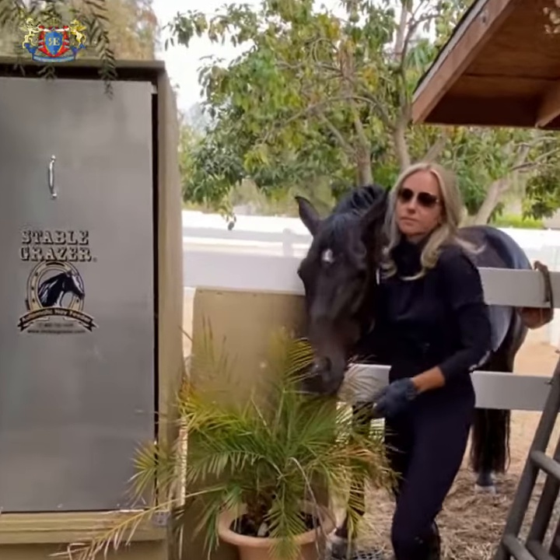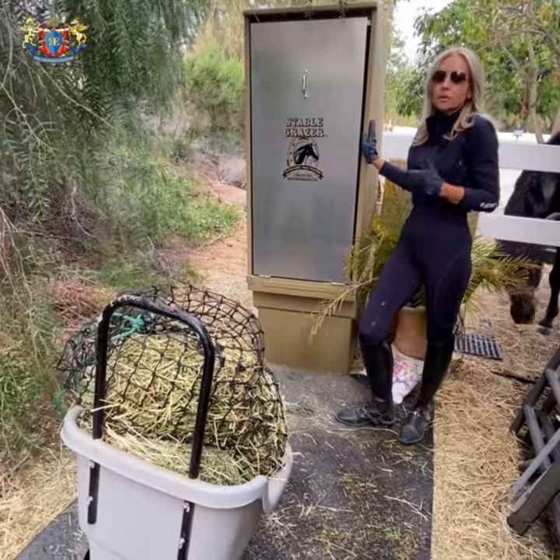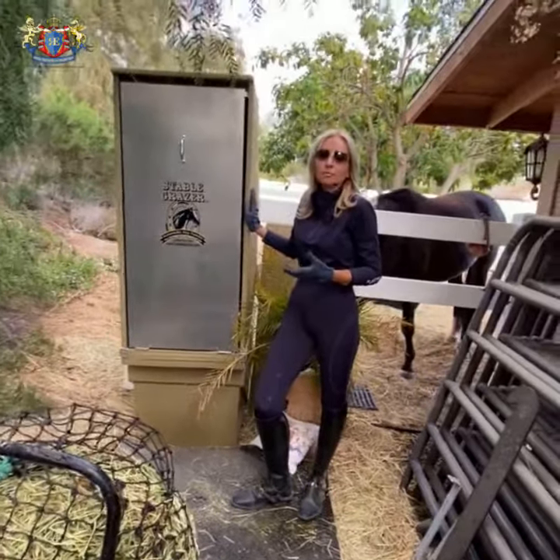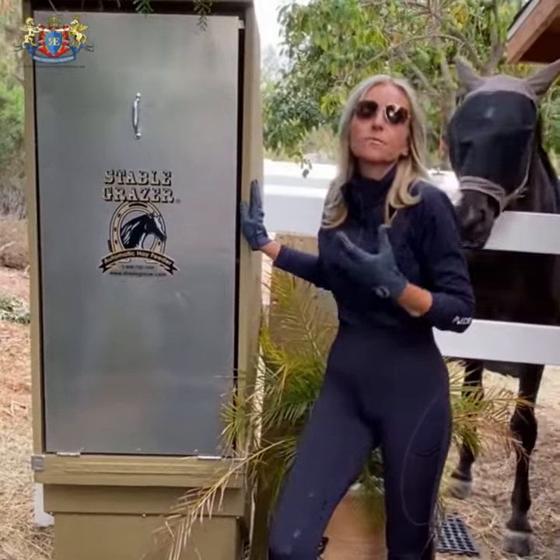Stable Grazer is a game changer. First of all, we know that horses on the pasture are eating constantly. When we are feeding them two or three times a day, it's bad for them because they are eating and then waiting.